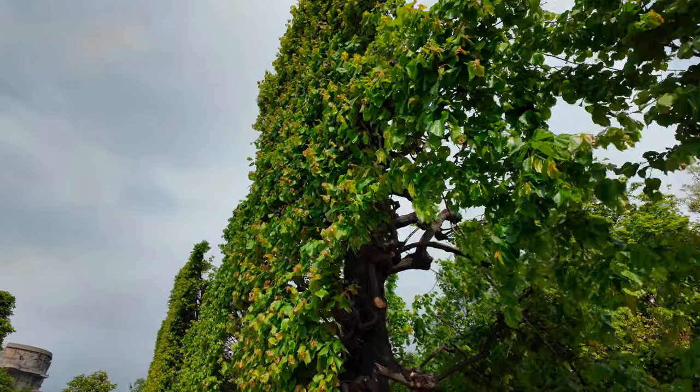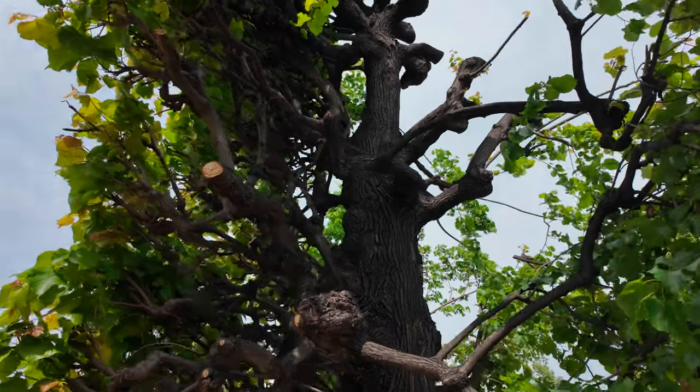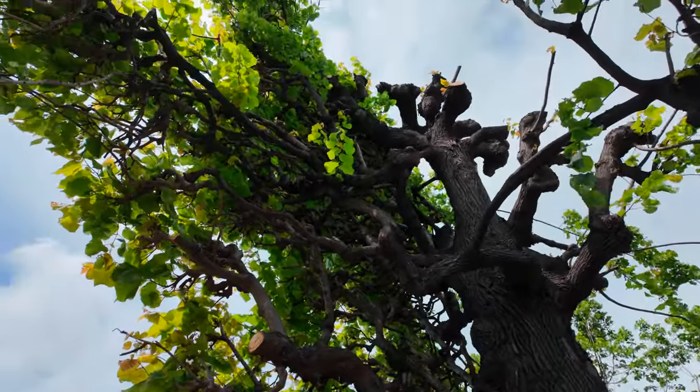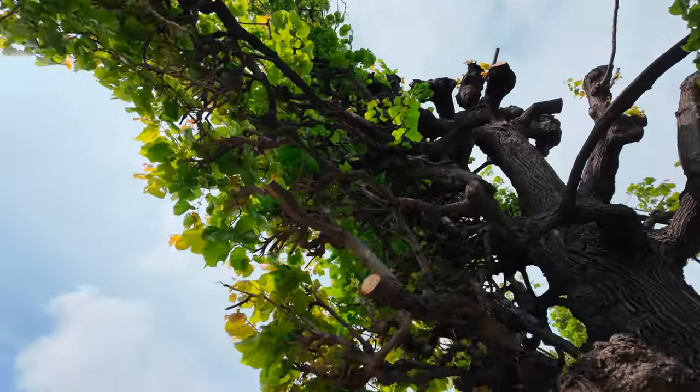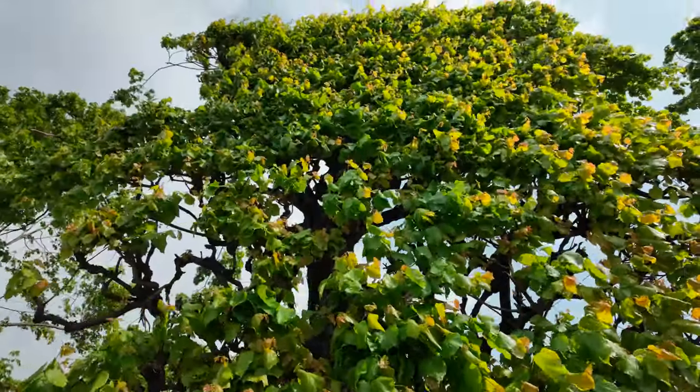We checked out of our hotel and walked north through Vienna to see another part of the Klima Biennale. In the Augarten, I encountered these one-sided trees that are shaped to mostly have a flat mat of foliage on one side.